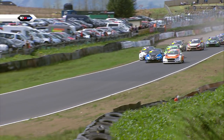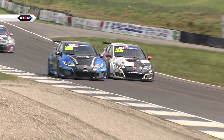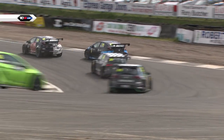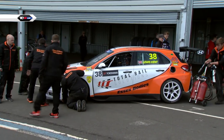Look at Josh Price going charging around the outside as well — two wheels on the grass for Price, but Lewis Kent has the race lead. Price goes for second up the inside of Walkinshaw. Look at the cars dancing around under braking, and it will be Josh Price that goes through.